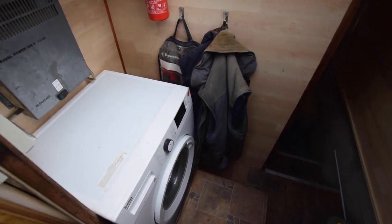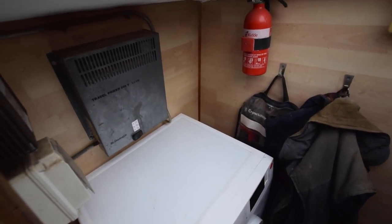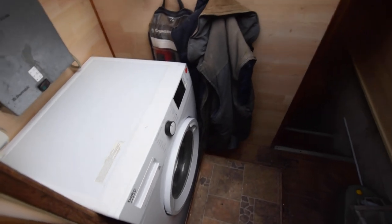There's a utility area at the back here. That's a washing machine — full size, eight kilos, and it's new. There's a travel power generator that gives you three and a half kilowatts of 230 volts in the boat when the engine is running.